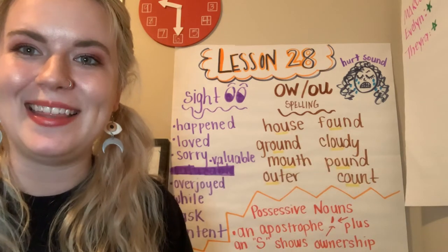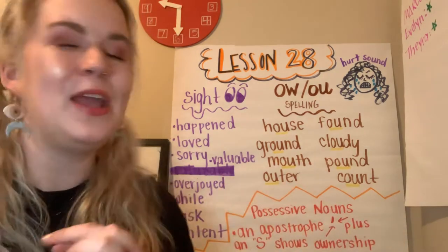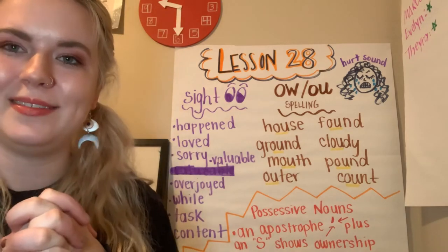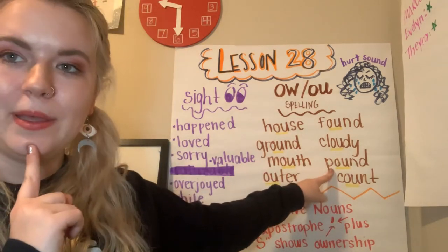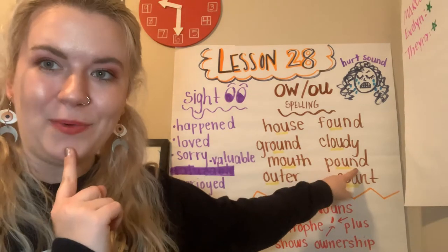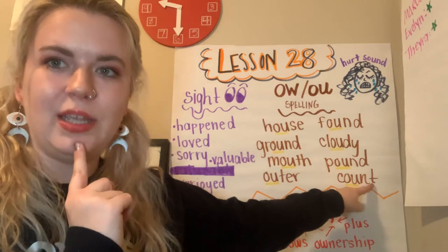What letter is making the E sound? Y, right? Y is a very tricky letter. What other vowel sound does Y make? I. So it can make the E or the I sound. Next one: P-OW-D, pound. C-OW-T, count.